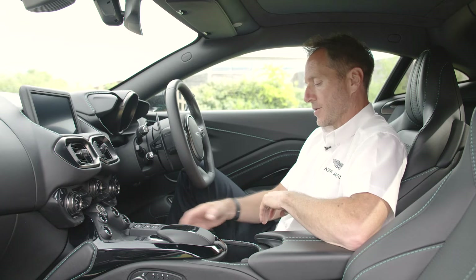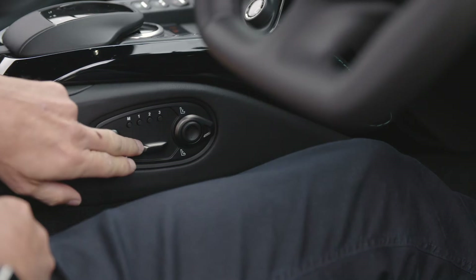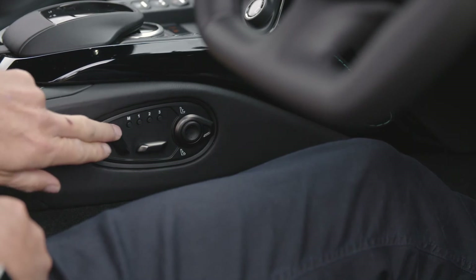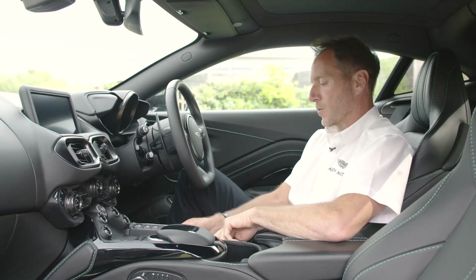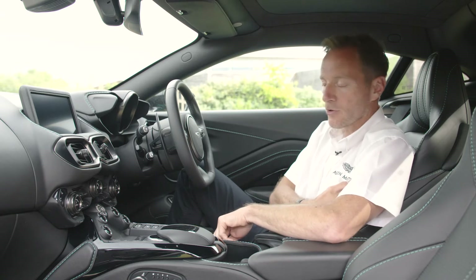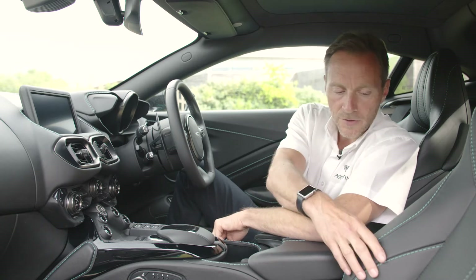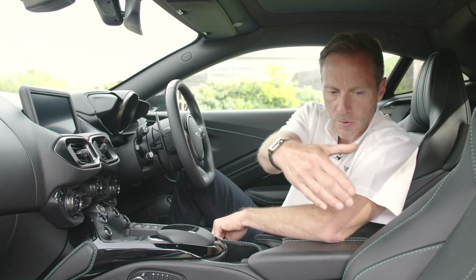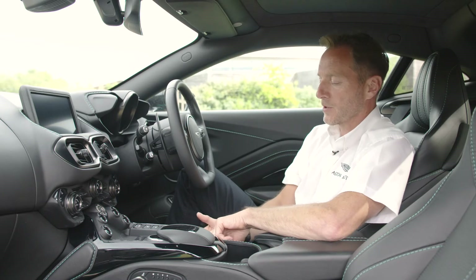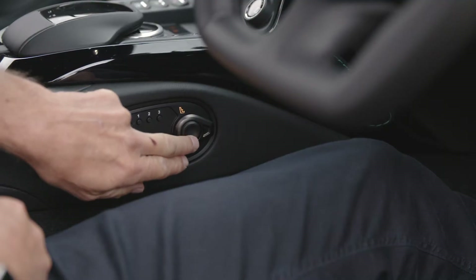Your seat adjustment is on the side of the centre console here. You have your base seat adjustment for fore and aft, you have your reclining adjustment, and also you have your lumbar support — from the bottom of the back to the centre of the back, but also for the side bolsters as well. You can actually squeeze those in depending on the size of your frame. You'll notice also that all these switches are made from metal.